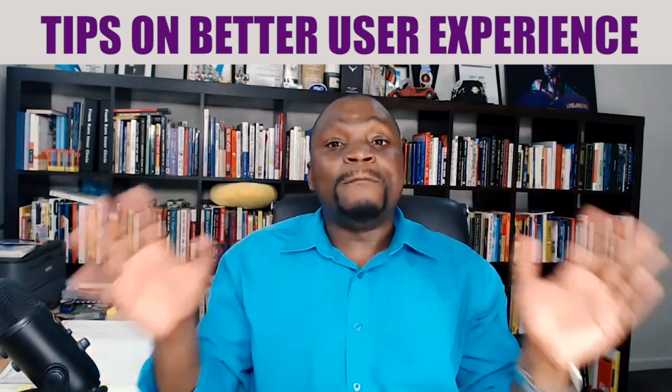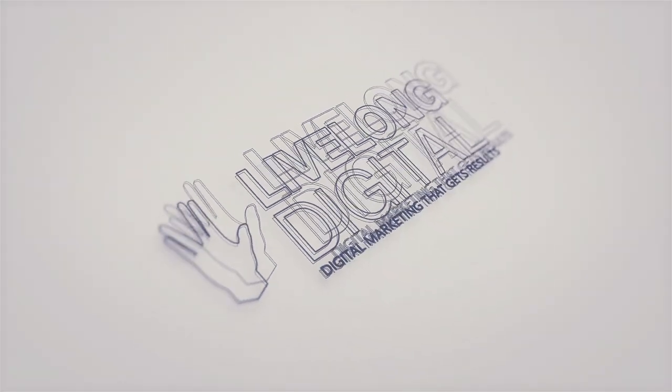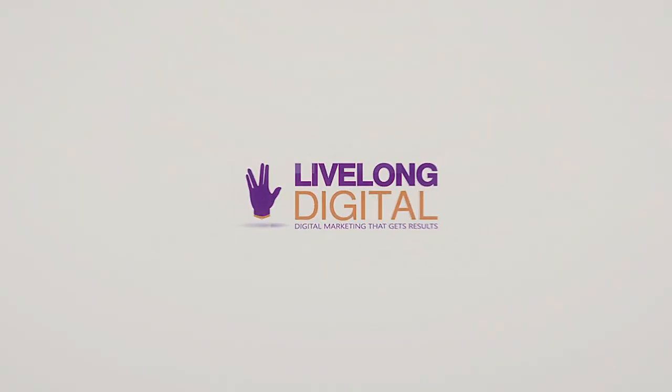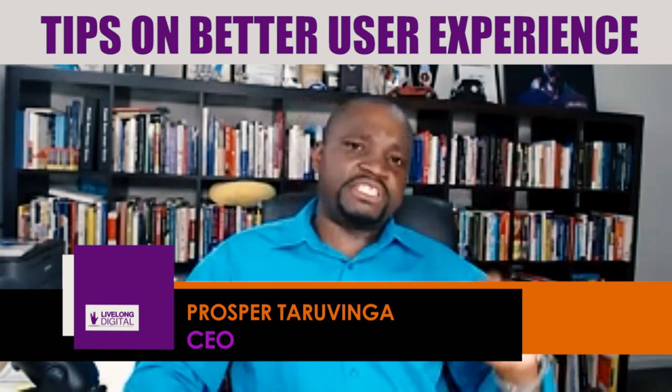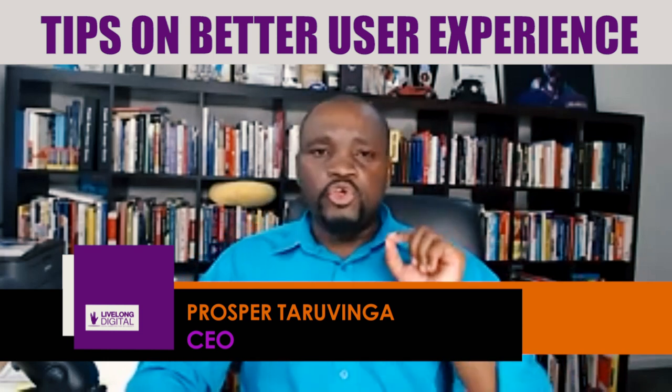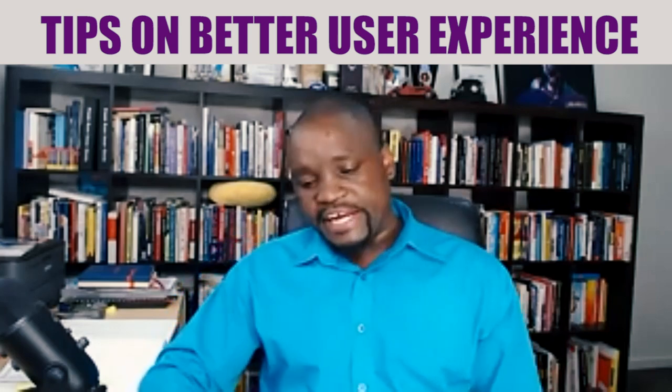There are some Jedi mind tricks that not a lot of people understand. I'm going to talk about a few other tips that will ensure that your users actually have a good experience when they visit your site.